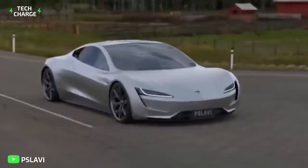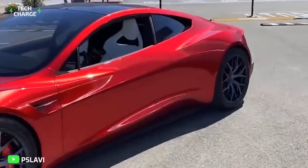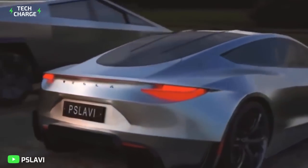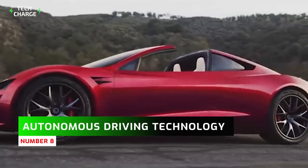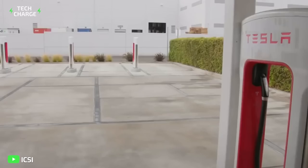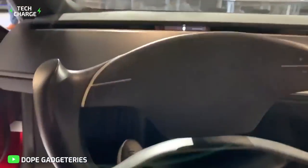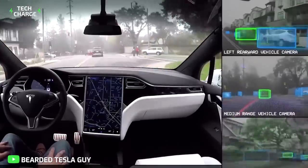The tri-motor Plaid would be arranged with one motor in the front and two at the back, synchronizing to power all-wheel drive. These motors will have twice the range of the Model S and support torque vectoring, with two large rear wheels. Number eight: the Tesla Roadster comes fully equipped with Tesla's latest autonomous driving technology — eight cameras providing full 360-degree visibility extending to 800 feet, a forward-facing radar, and 12 ultrasonic sensors, making it about the safest electric car available.